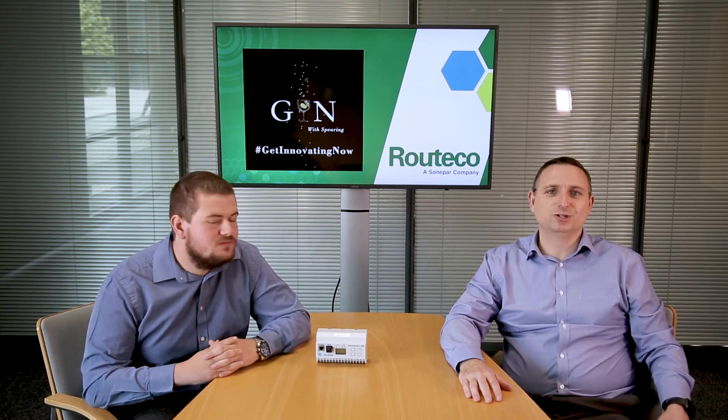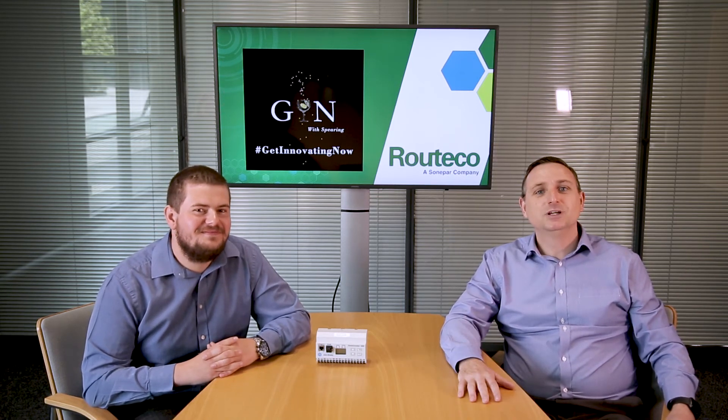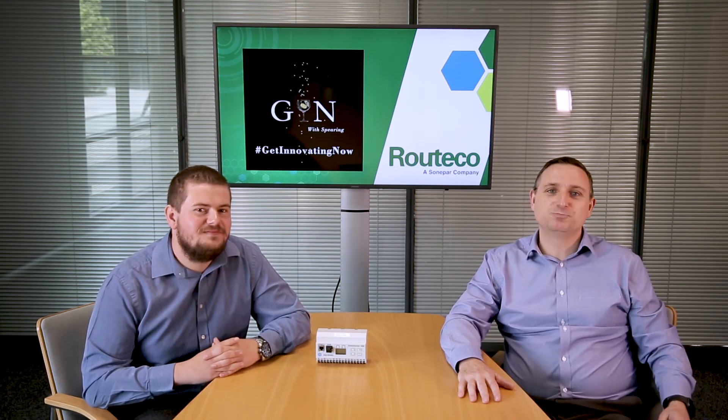Brilliant, thanks very much for that. If you want to know more, please get in touch with Richard via the link below and get innovating now. Thanks Richard for presenting. Subscribe to the Ritiko YouTube channel and see you next time for another Gin Whispering.